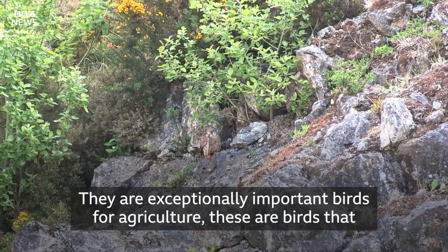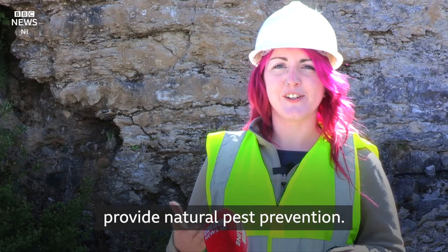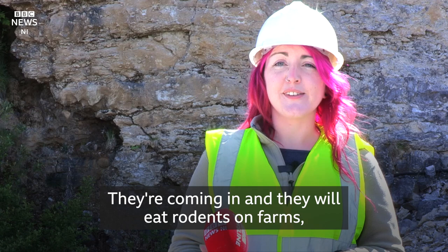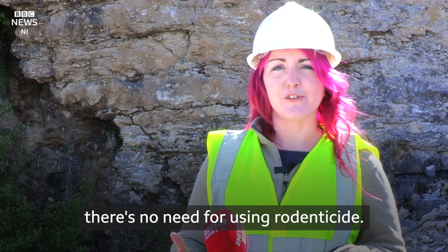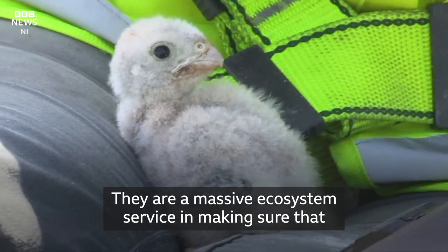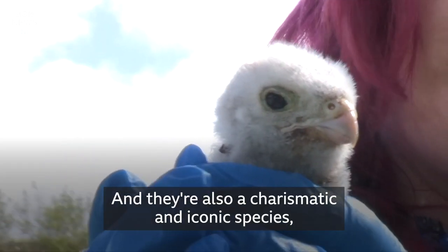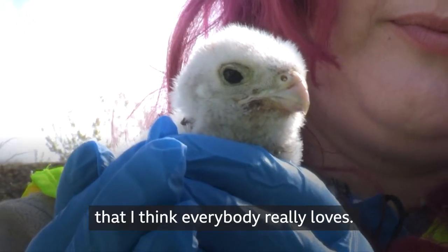They are exceptionally important birds for agriculture. These are birds that provide natural pest prevention. They're coming in and they will eat rodents on farms — there's no need for using rodenticide. They are a massive ecosystem service in making sure that everything's working well and inform the ecosystems. And they're also a charismatic and iconic species that I think everybody really loves.